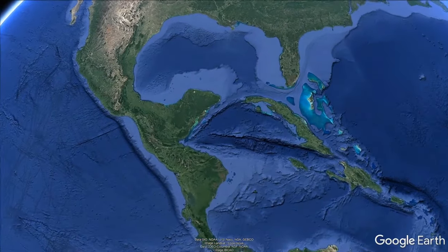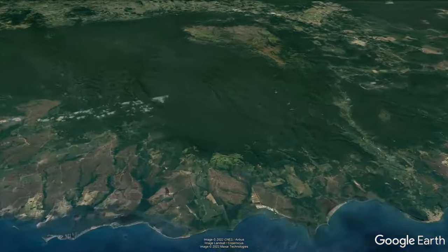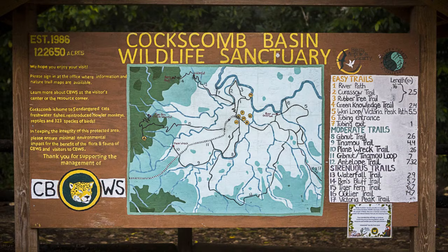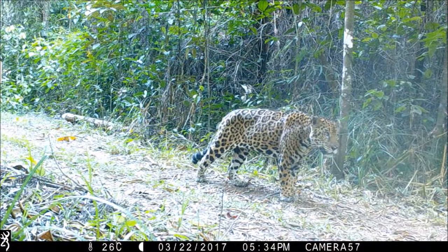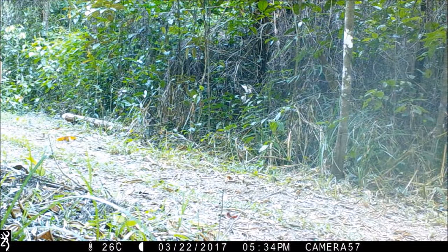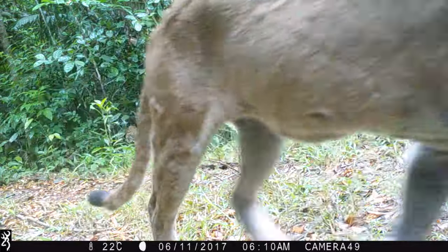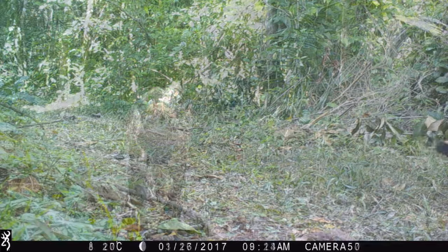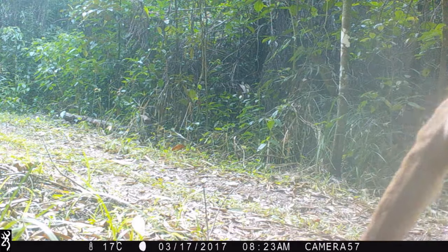We are back in the Cockscomb Basin Wildlife Sanctuary in Belize, the first protected area specifically set aside for jaguars and managed by the Belize Audubon Society. In previous videos we put attention on some specific and special jaguar individuals. However, Cockscomb is home to four more cat species. Next to the jaguar there's the other big cat, which they call in Belize the red tiger, better known in the rest of the world as the puma, cougar or mountain lion.